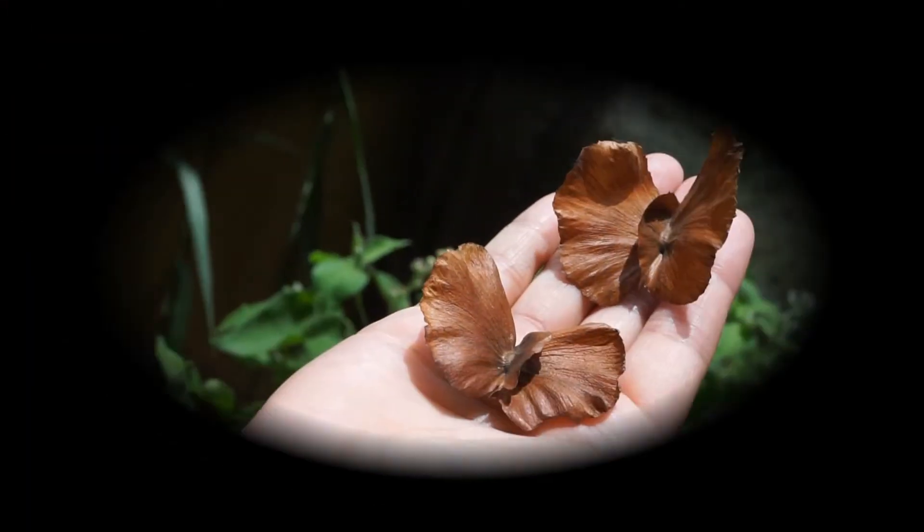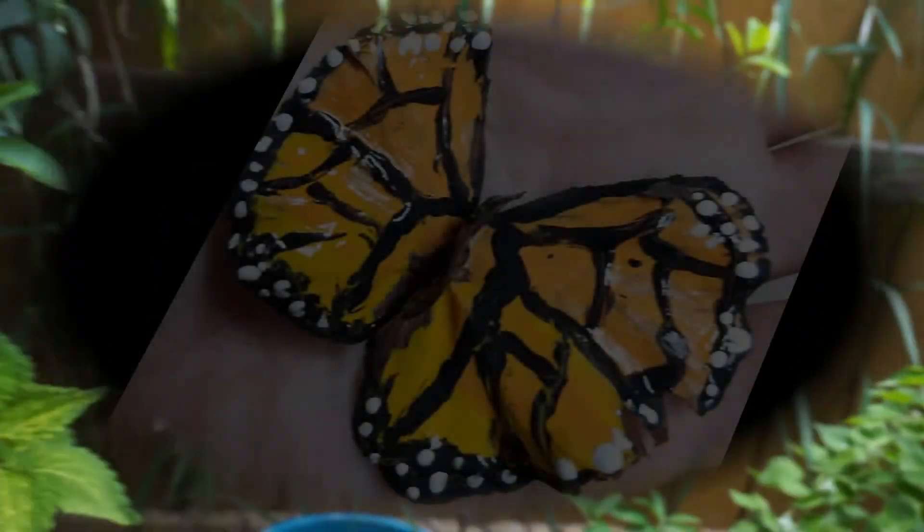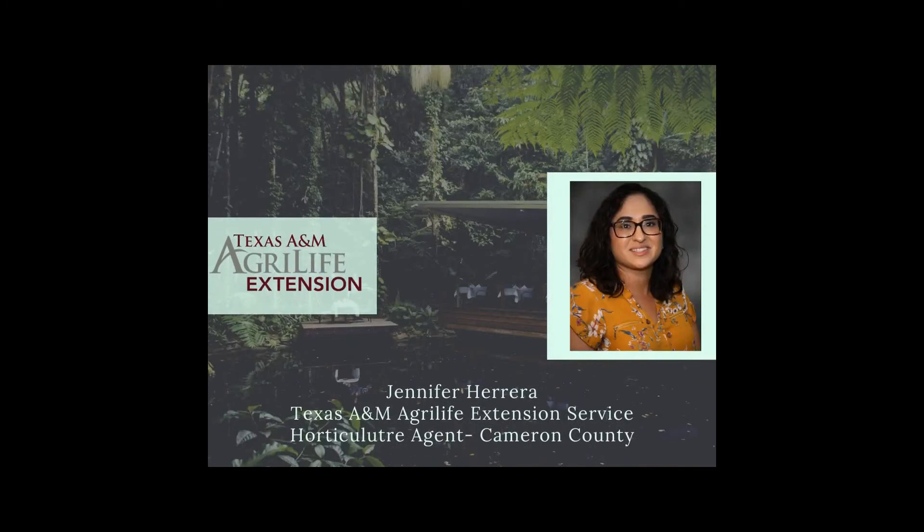To learn more about our hand-painted craft project, please visit the link on the top right-hand corner. Thank you for watching, and join us next week for What's Blooming Wednesday.